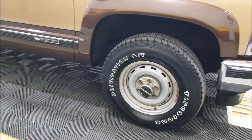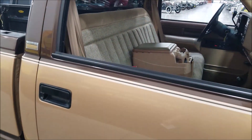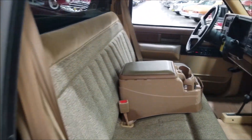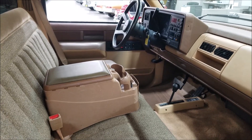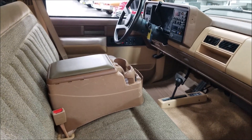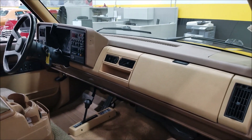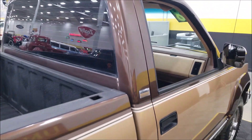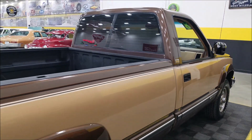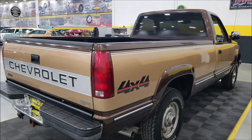It's riding on Firestone radials. The interior would be a tan and brown, or camel color. There is a temporary center armrest with a cup holder — that will come out and you can put it back in if you want to use that center position on the bench seat. It just sits in there. Transfer case is manual on the floor.